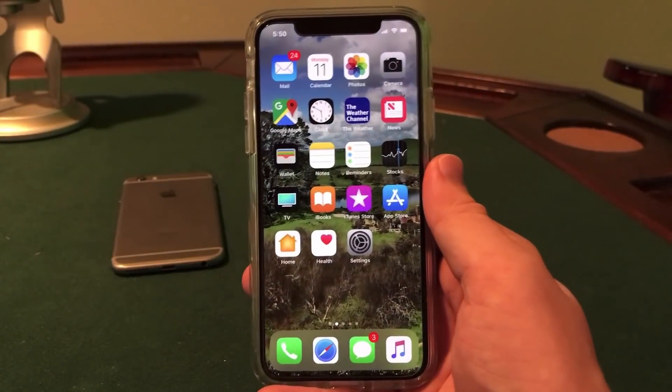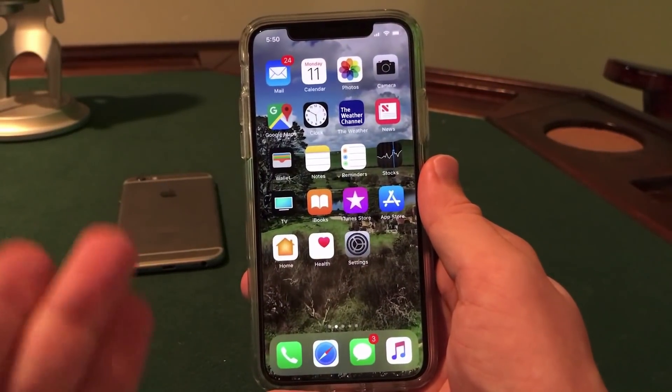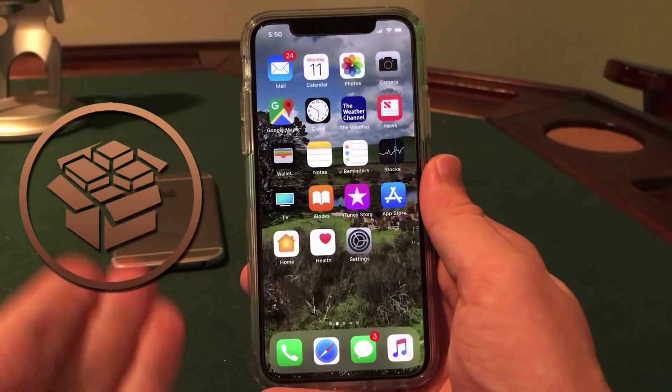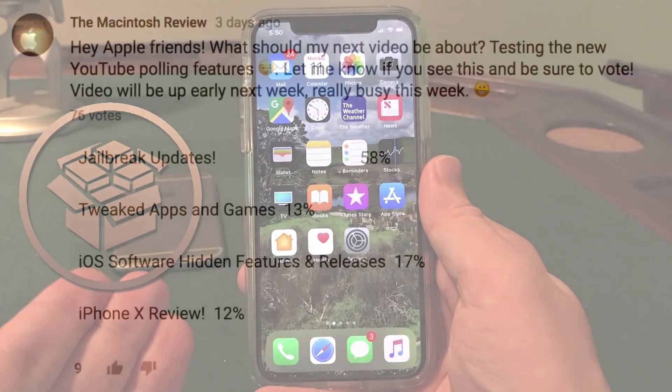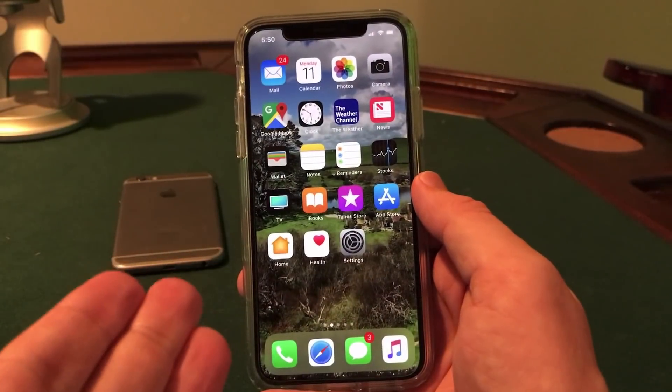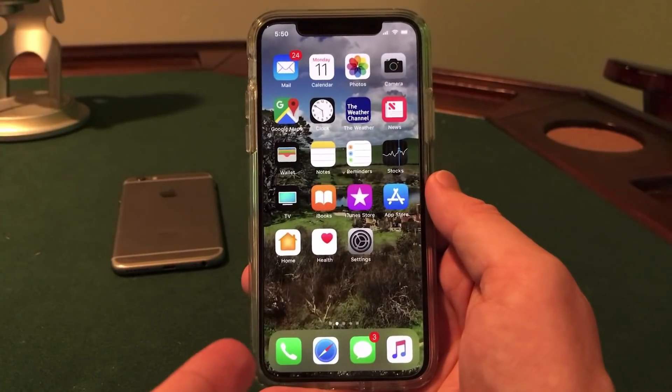What is up guys, welcome to the Macintosh Review. Super excited about this video — it's gonna be all about the latest jailbreak exploit for iOS 11. If you guys saw my poll last week, I asked what you wanted my next video to be about and you guys chose the jailbreak update, so super excited to be making this video today. We did get some good news, so let's jump into all the details of the latest jailbreak exploit released for iOS 11.